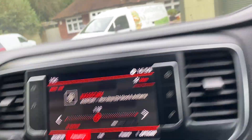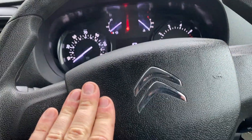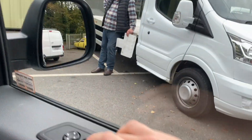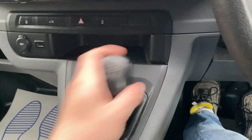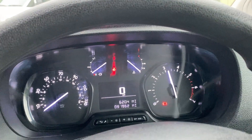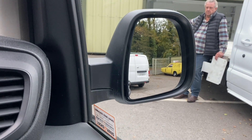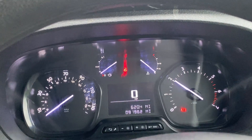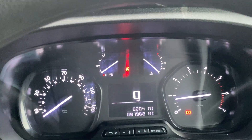The heater blower works fine. Electric windows. It's a 5-speed gearbox. The engine has no smoke at high revs — the idle is nice and smooth. The van drives perfect.